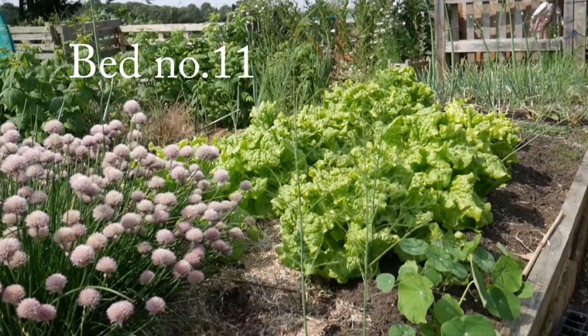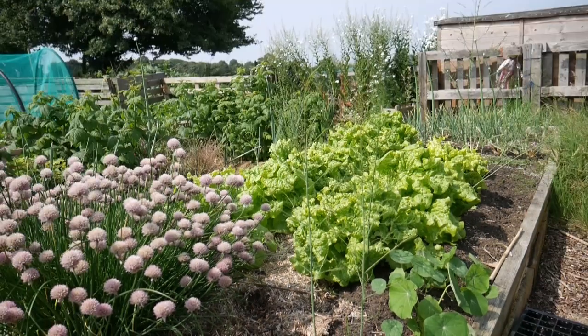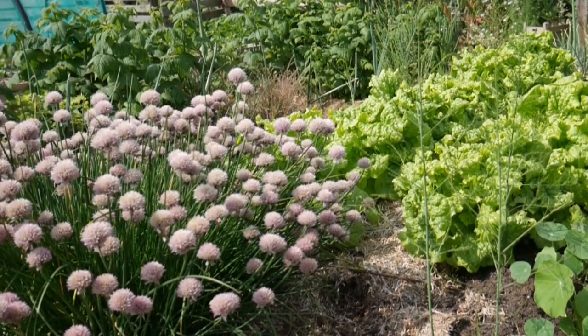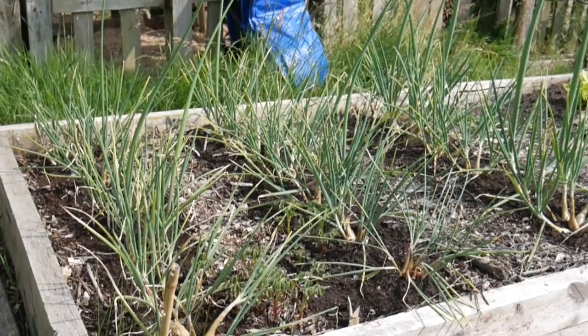Likewise in this bed there's some asparagus. I've also put those lettuces in but they look like they're just about to go to seed, so it's definitely time to plant some more lettuces out here. Chive flowers are going over but that's okay — I'll cut those back and the chives will grow up again. At the far end of this bed are the autumn planted shallots and some of those have gone to flower, but that's okay.